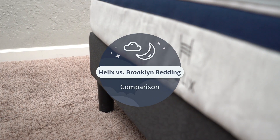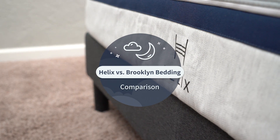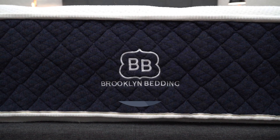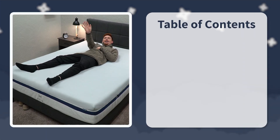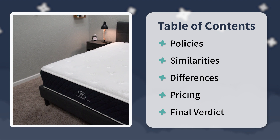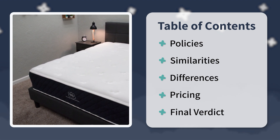The Helix Midnight Mattress and the Brooklyn Bedding Signature are really similar in a lot of regards, but when it comes down to making your online mattress search between the two, what do you gotta know? We're gonna start by talking about the policies that these beds come with, then the similarities, then the differences, we'll talk pricing, and at the end I'll sum things up with the final verdict, so stick around.